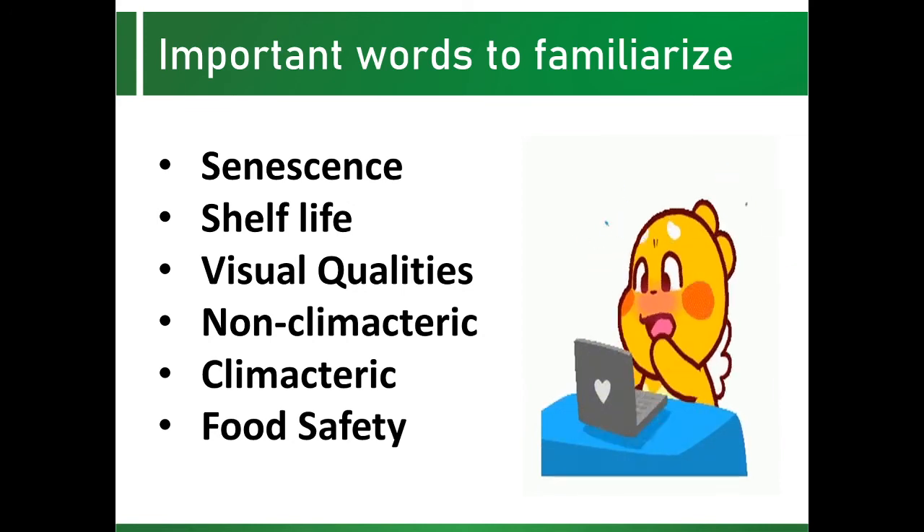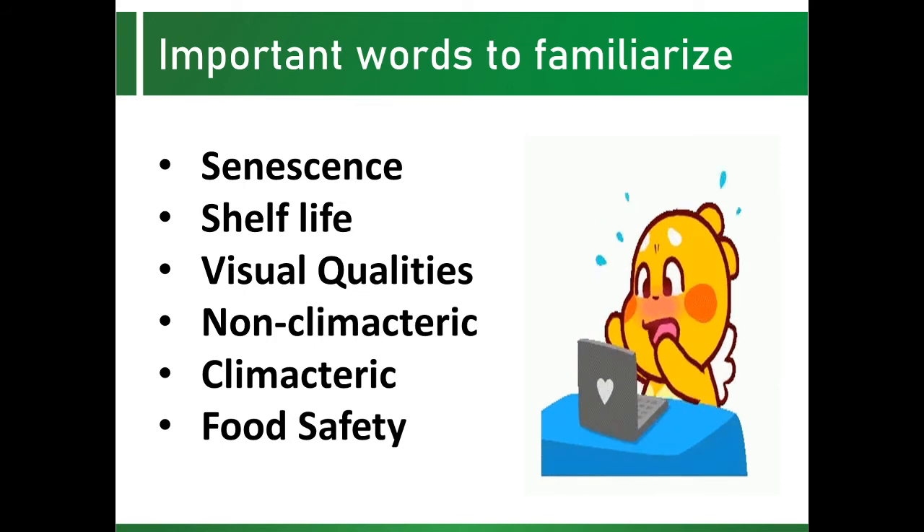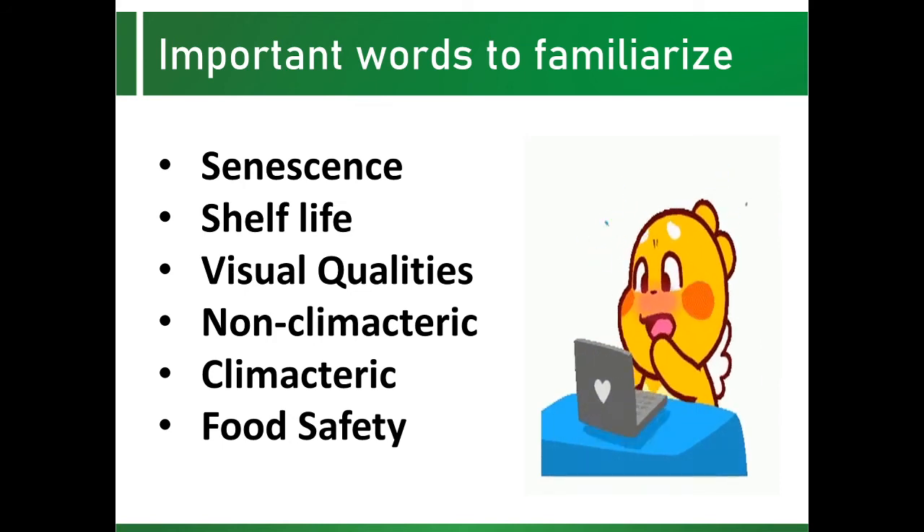Climacteric are fruits that can be harvested when mature but before the onset of ripening. These fruits may undergo either natural or artificial ripening. The onset of ripening is accompanied by a rapid rise in respiration rate, generally referred to as the respiratory climacteric. After the climacteric, the respiration rate slows down as the fruit ripens and develops good eating quality. Examples of climacteric fruit include apples, bananas, melons, papayas, and tomatoes.